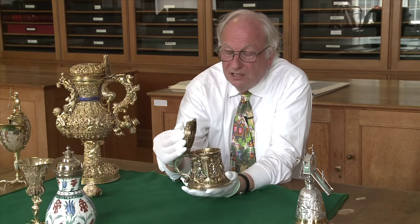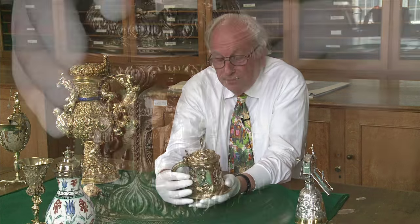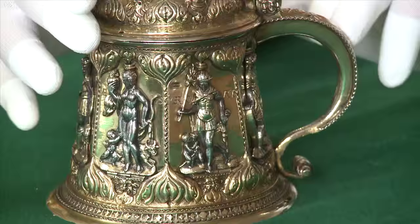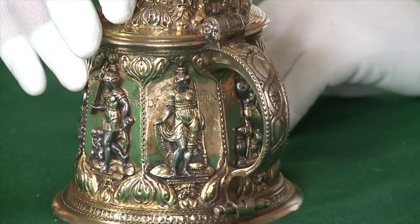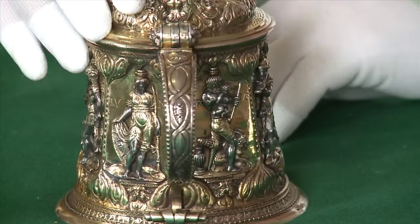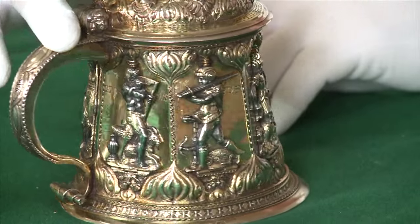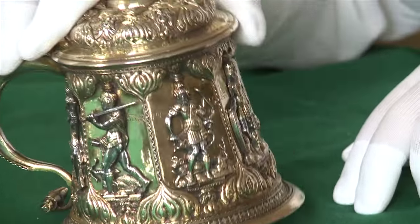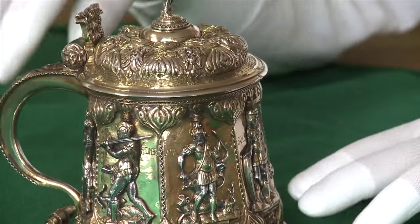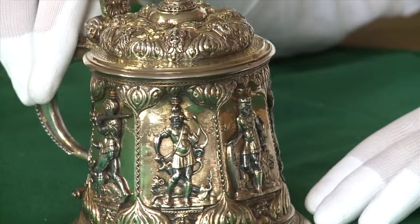This is a beer tankard of relatively ordinary form made by a man called Maritz Kaltzschmidt. Around the tankard have been applied a series of figures which represent the seven planetary deities: the Moon, Saturn, Jupiter, Mars, the Sun, Venus, and Mercury.